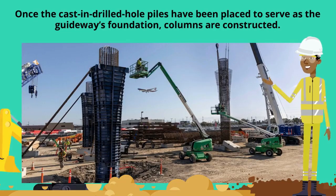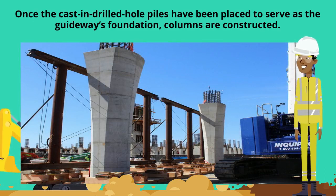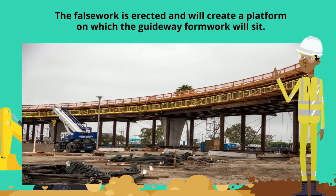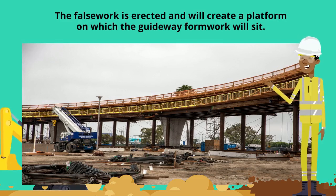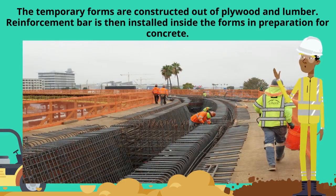Once the cast and drilled hole piles have been placed to serve as the guideway's foundation, columns are constructed. The falsework is erected and will create a platform on which the guideway formwork will sit. The temporary forms are constructed out of plywood and lumber. Reinforcement bar is then installed inside the forms in preparation for concrete.